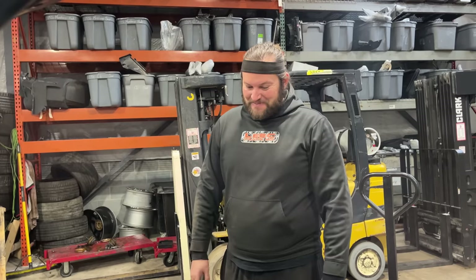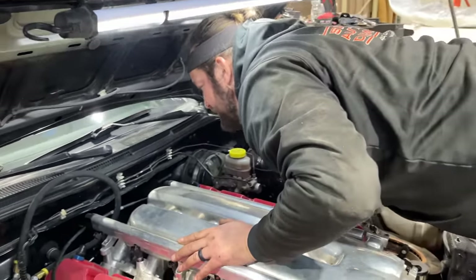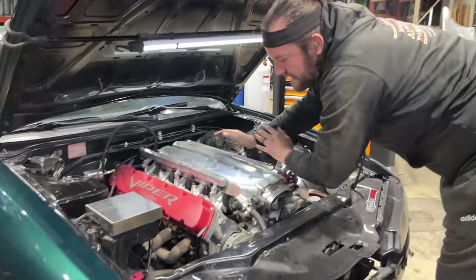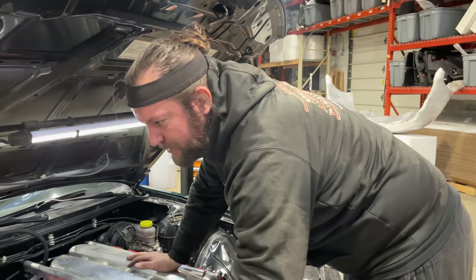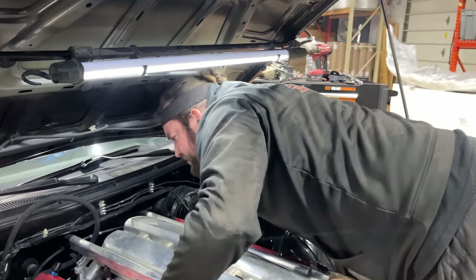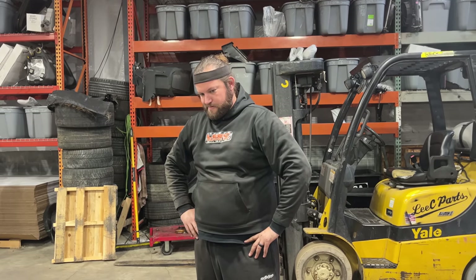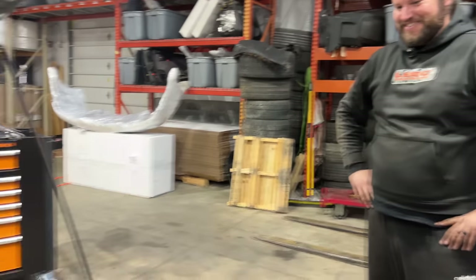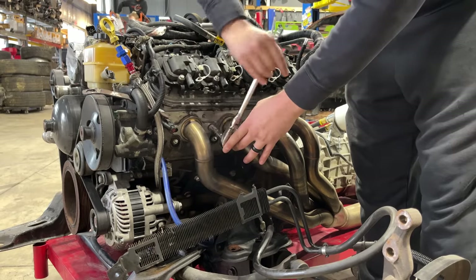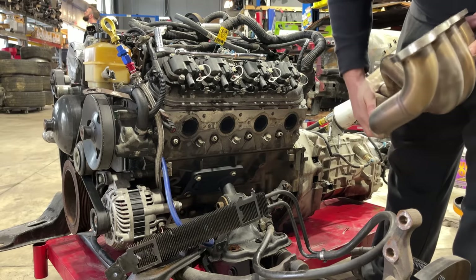It's pretty darn close to where it should be. It might need to come back a little bit, although the other problem — this is all very preliminary — is that when you put a trans on it, the motor is going to have to sit down further. I'm liking it though. Hopefully that manifold was just on there for a test fit since it didn't have a gasket.